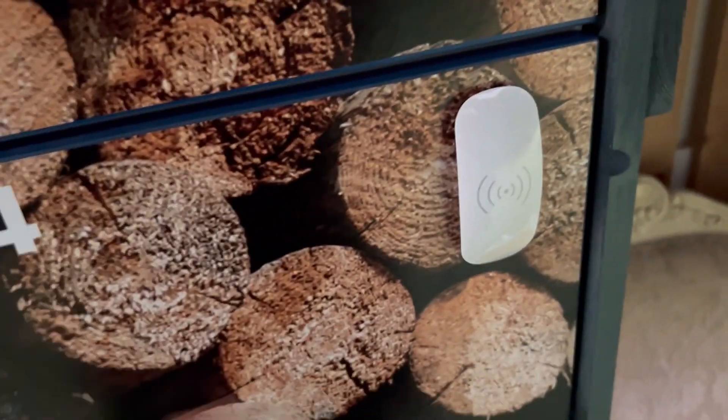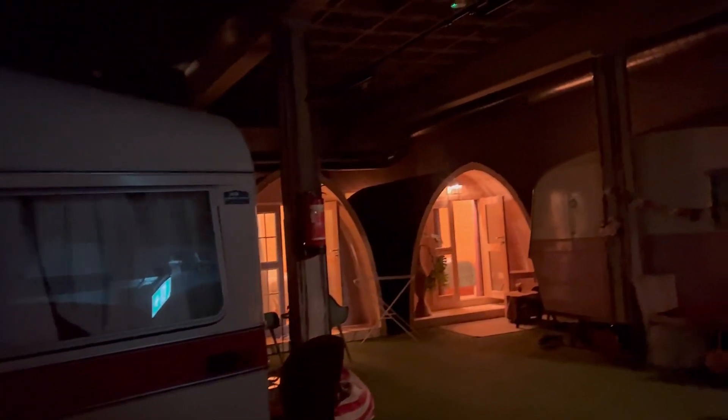If you visit Amsterdam and are curious, feel free to check this place out — I had a really great time. Again, I highly recommend booking in advance. When the lights went off, you definitely felt the camping vibe, and I really did enjoy myself. Thank you so much for watching — I appreciate you taking the time, and I'll see you later, bye!